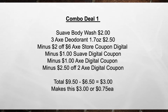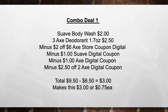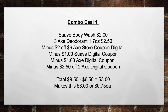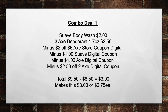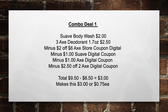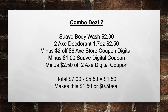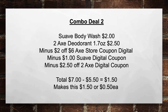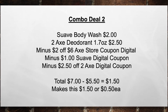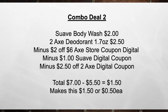Combo deal number one: pick up a Suave Body Wash for $2.00 and three Axe Deodorant 1.7 oz for $2.50. Minus the $2.00 off of six Axe Store Digital Coupon, minus the $1 Suave Digital Coupon, minus the $1 Axe Digital Coupon (manufacturer's), minus the $2.50 off of two Axe Digital Coupon (manufacturer's) — bringing your total from $9.50 minus $6.50 in coupons equals $3.00 or $0.75 each item. Combo deal number two: pick up a Suave Body Wash for $2.00 and two Axe Deodorant 1.7 oz for $2.50, minus the $2.00 off of six Axe Store Digital Coupon, minus the $1 Suave Digital Coupon, minus the $2.50 off two Axe Digital Coupon — making your total from $7.00 minus $5.50 in coupons equals $1.50 or $0.50 per item.